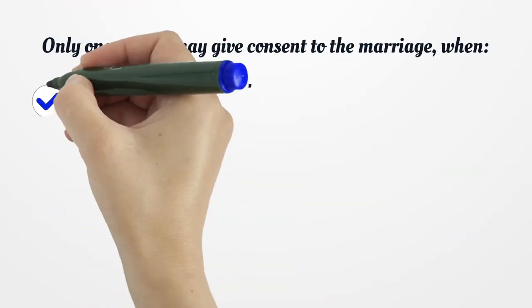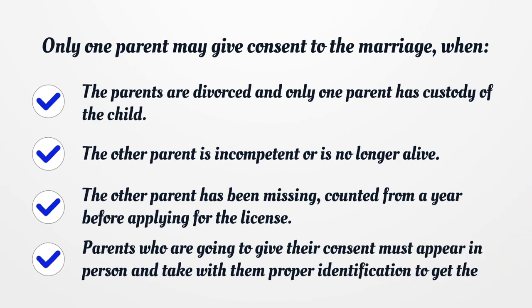Only one parent may give consent to the marriage when: the parents are divorced and only one parent has custody of the child; the other parent is incompetent or is no longer alive; or the other parent has been missing, counted from a year before applying for the license. Parents who are going to give their consent must appear in person and take proper identification to get the NY marriage license.